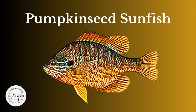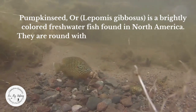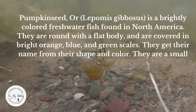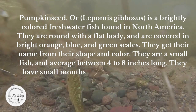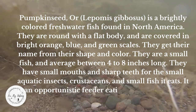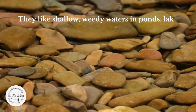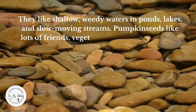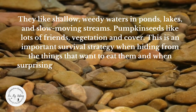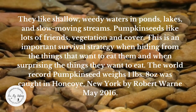Pumpkin seed, or Lepomis gibbosus, is a brightly colored freshwater fish found in North America. They are round with a flat body and are covered in bright orange, blue, and green scales, getting their name from their shape and color. They are a small fish and average between four to eight inches long, with small mouths and sharp teeth for eating small aquatic insects, crustaceans, and small fish. They are opportunistic feeders eating almost everything they can fit in their mouth. They like shallow, weedy waters in ponds, lakes, and slow-moving streams, using vegetation and cover as both a survival strategy against predators and for surprising prey. The world record pumpkin seed weighs one pound, eight ounces, caught in Honeoye, New York, by Robert Warren, May 2016.